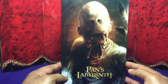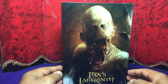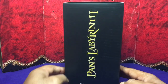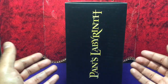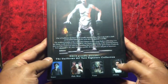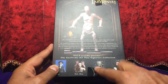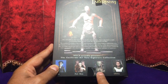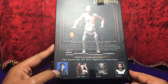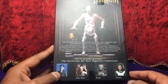Not gonna linger too much on the packaging, but your action figure comes in a beautiful box with a great illustration of the Pale Man on the front. It's actually a deep box, and the reason for that is the chair it comes with. On the back there's a collection of pictures from the other two figures in the series. I have one of them, but the other one is from Devil's Backbone, I think — a movie I haven't watched yet.